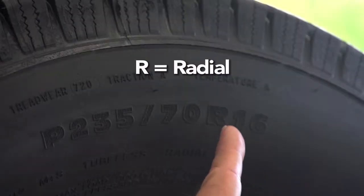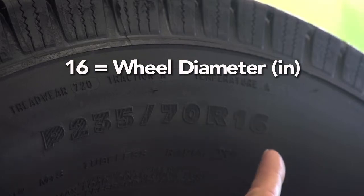Exactly. So next up we have the R, which stands for radial, and the 16 is the wheel diameter in inches.